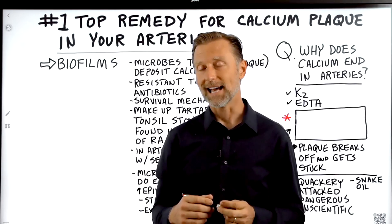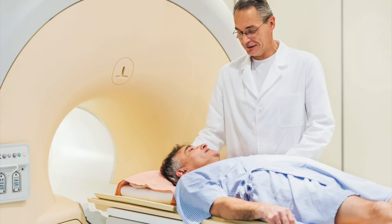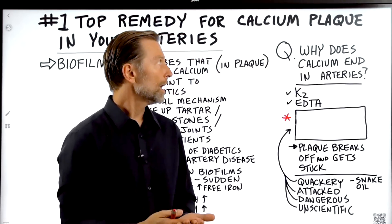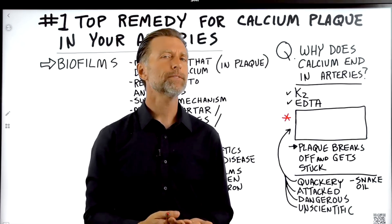Having calcium in your arteries is not a good thing. The coronary artery calcification test is one of the best tests to predict mortality from all deaths. That's a simple, quick test you can get done to see if you have calcium in your arteries. But my question is: why does calcium end up in the arteries in the first place?